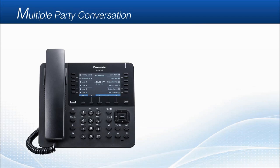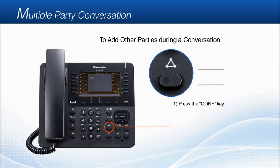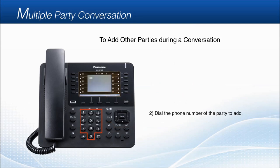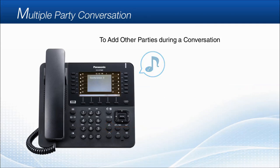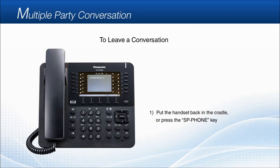Multiple party conversation. To add other parties during a conversation, press the conference key. After the confirmation tone, dial the phone number of the party to add, and talk to the new party that you'd like to have a multiple party conversation with. Then press the conference key again. Once you hear the confirmation tone, you can talk with all parties. To leave a conversation, simply put the handset back in the cradle, or press the speakerphone key if you are using the speakerphone.